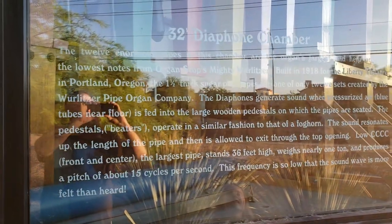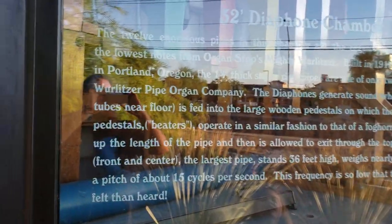Unfortunately the sun didn't cooperate very well with me here, but I'll give you the best shot that I can.